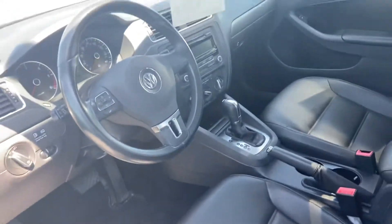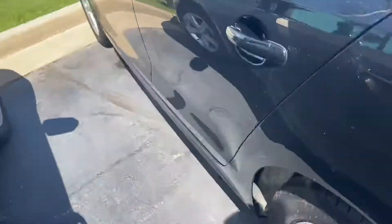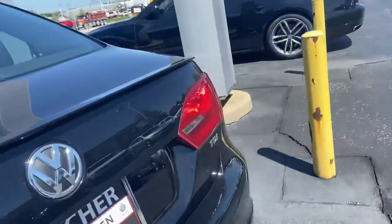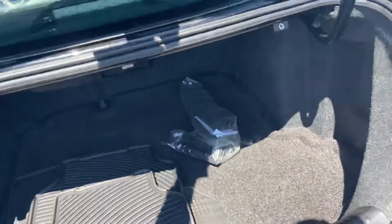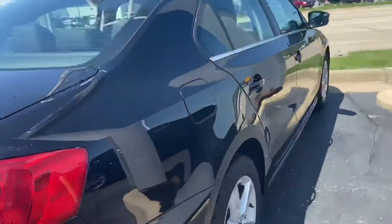Everything's extremely clean inside — heated seats, Bluetooth. Carpets look great in back. Seats don't show any excess wear and tear. It's got all-season mats. And the body looks good all the way around.